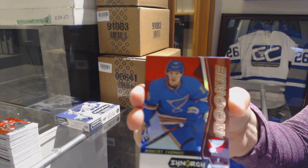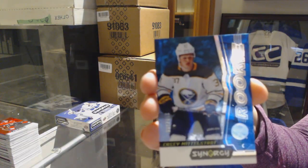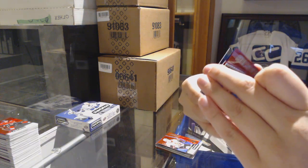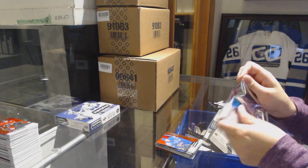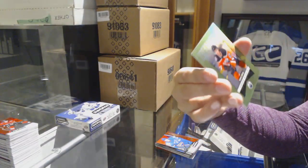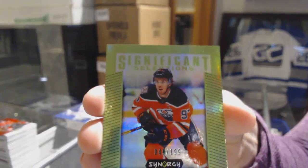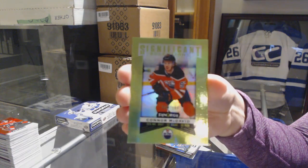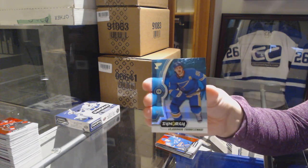We've got a red rookie of Robert Thomas for the St. Louis Blues. Blue rookie numbered to 399 for the Buffalo Sabres, Casey Mittelstadt. And a Patrick Roy postseason perfection for the Montreal Canadiens. Red of Jamie Benn for the Dallas Stars. We've got a significant selections green numbered to 199 for the Edmonton Oilers — Connor McDavid! And a Vladimir Tarasenko blue for the Blues.